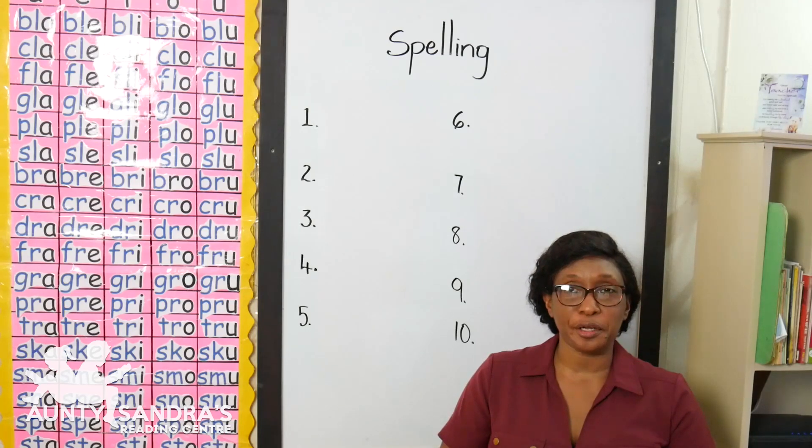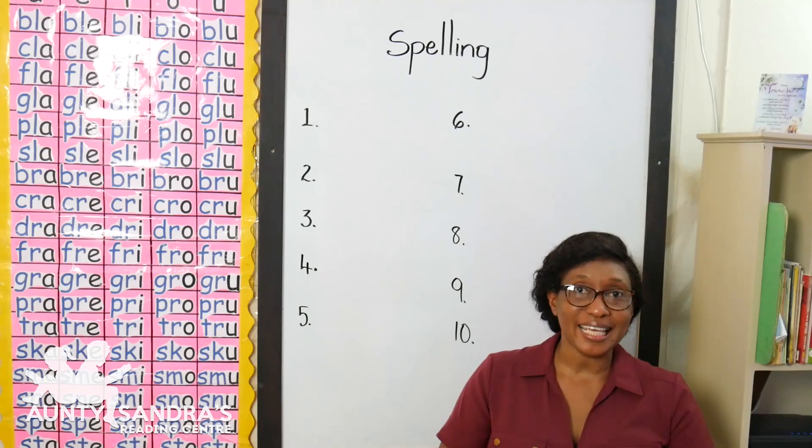Our first word is sp-i-t, spit, spit. Our next word is sl-i-t, slit, slit.